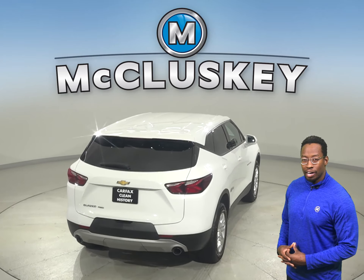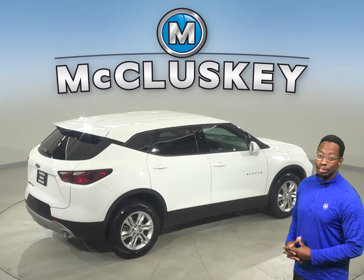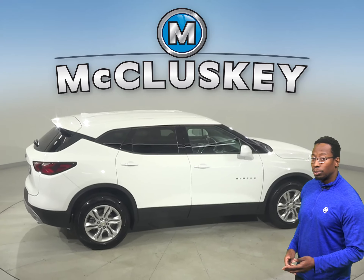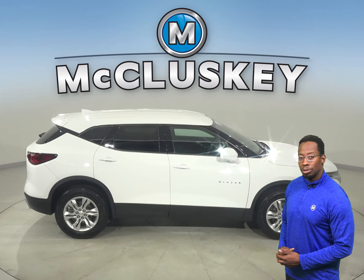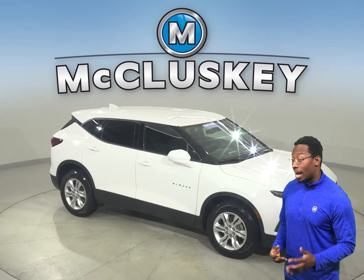There is a clean one-owner Carfax report and it's passed our 172-point inspection, so it's more than ready to get back out there on the road. There is traction control as well as ABS brakes, OnStar access, and a backup camera for added safety.